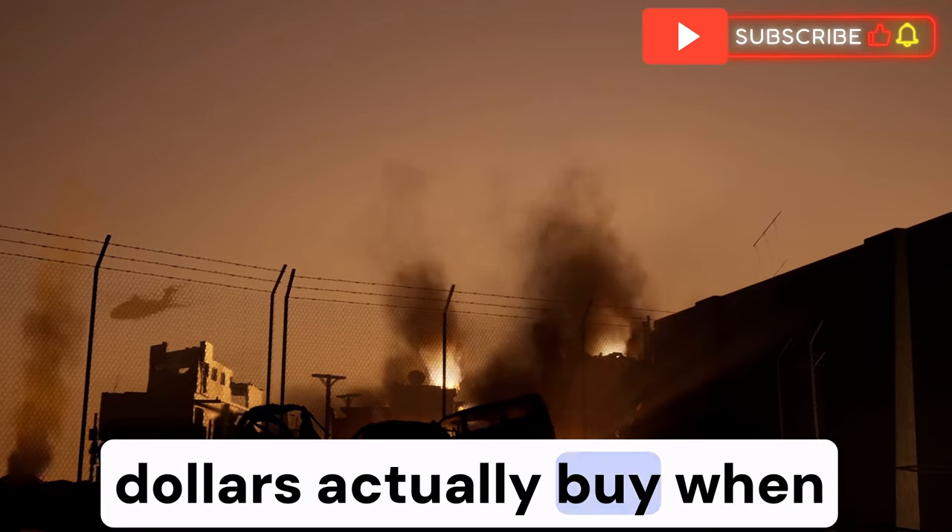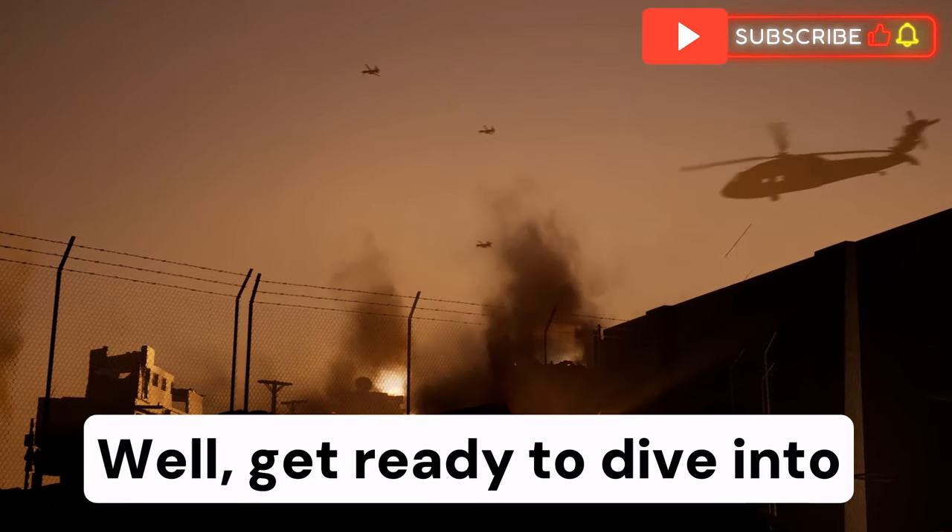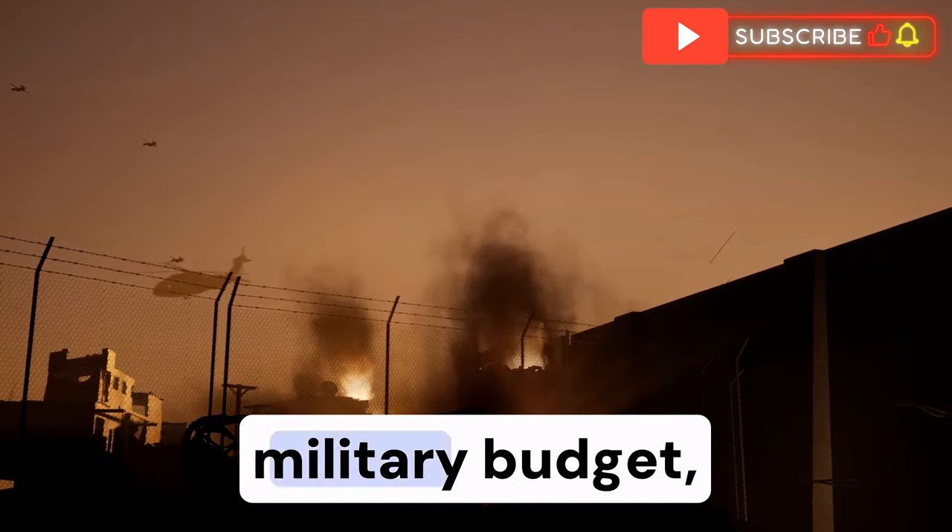Ever wonder what your tax dollars actually buy when it comes to, say, a billion-dollar fighter jet? Well, get ready to dive into the deep end of the U.S. military budget.